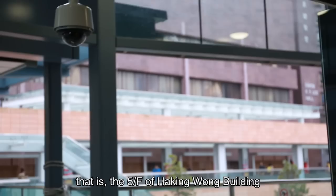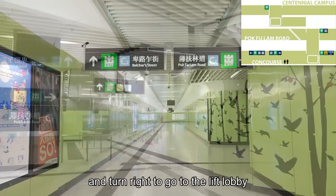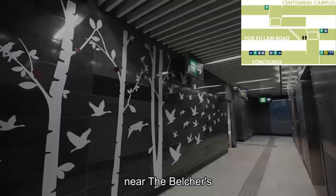If you want to go to the Centennial Campus, go to exit C1. Follow the signage, walk along the green corridor, and turn right to go to the lift lobby. These lifts will take you up to Pok Fu Lam Road, near the Belchers.